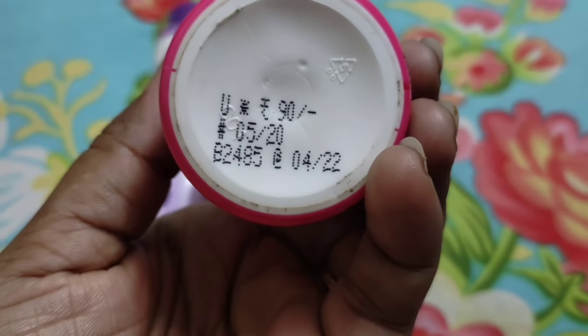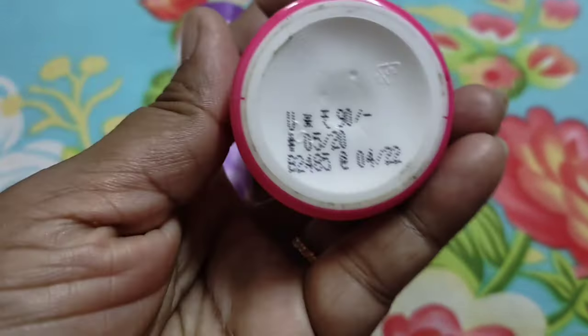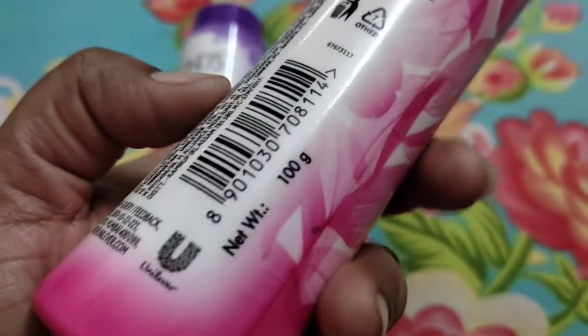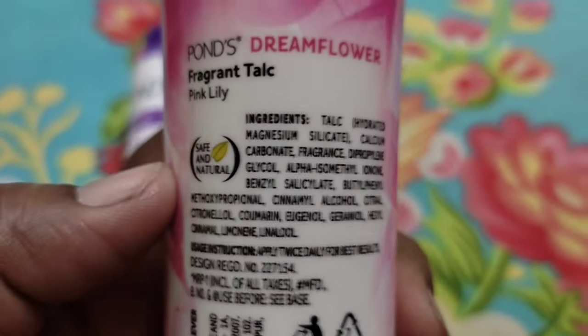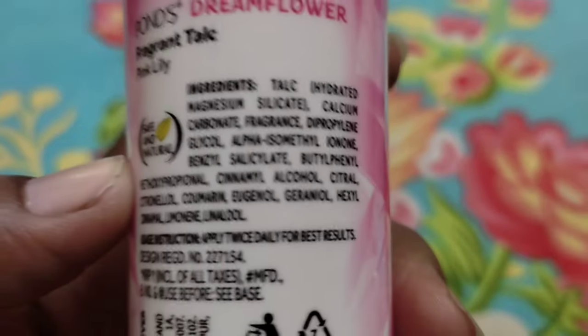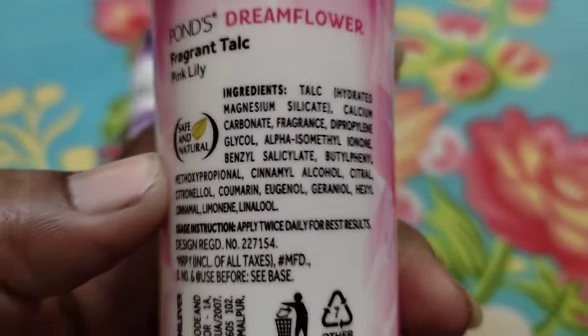You can see the shelf life. The quantity is the same but the prices are different. For the pink one you will get it for 25 to 26 rupees. So looking at the ingredients, you can see silica is listed.